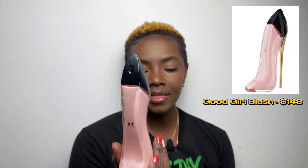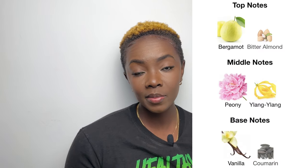Following that up with a flanker — the Good Girl Blush version. Loving the design of this one too. It has a similar profile to the original but it's different. This one gives a more playful vibe — something you'd pull for brunch or a daytime outing. It's more free and relaxed, probably something you'd wear on the weekend.